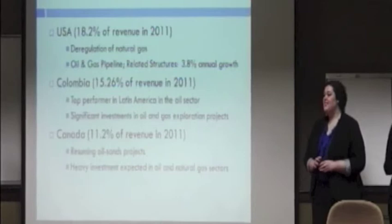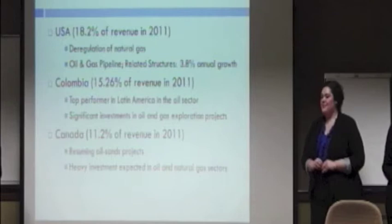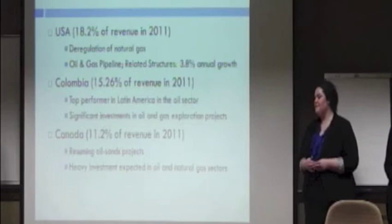Now I'll pass it to Amanda Herc, who will discuss the industry overview. The industry overview for CB&I has very exciting growth potential for their four main countries of operation: the U.S., Colombia, Canada, and Papua New Guinea. In the U.S., the deregulation of the natural gas industry has allowed for growth in the supply of natural gas. Through 2015, energy infrastructure in America is expected to increase by approximately 4% each year.